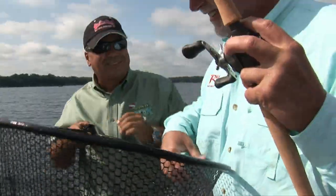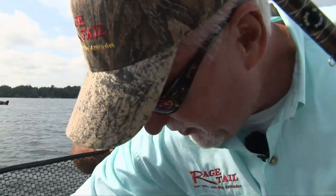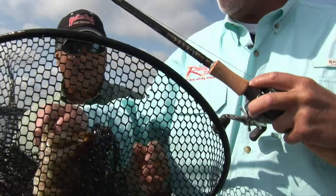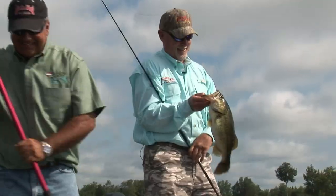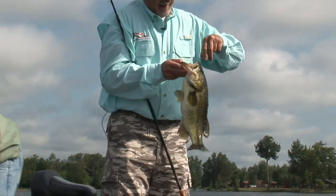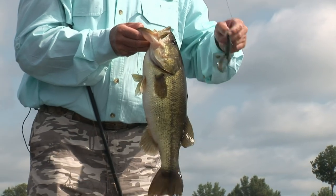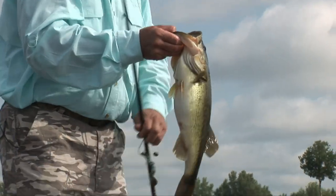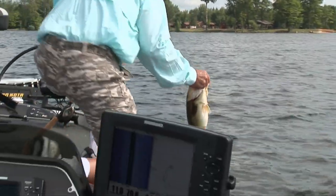They're growing big, but we ain't in Texas. But then Texas boys can catch 'em. Way to go. Excellent job. Good call on flippin' this deep milfoil. You got that right. That's a way to do it. Awesome. For sure. Keep it up.